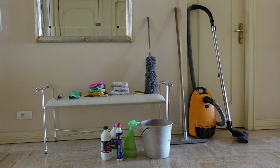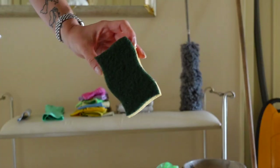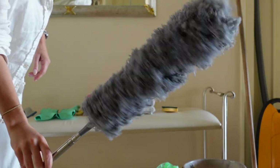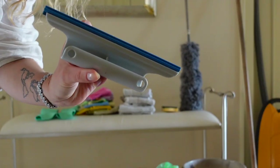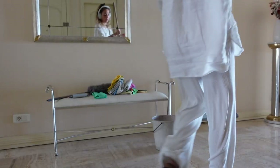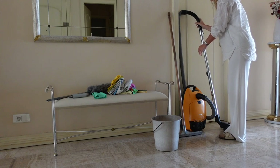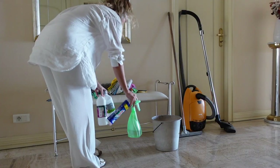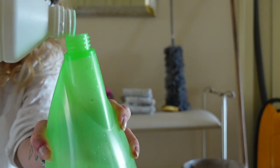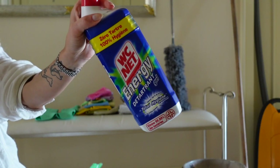Let me quickly go over the equipment I use. For tools: a bucket, a sponge, many microfiber cloths, a duster, a window squeegee, a big floor mop, a spray mop, and cleaning gloves. For detergent: I use cleaning vinegar, a spray bottle with water and cleaning alcohol, and a detergent for the toilet.